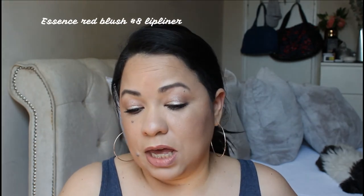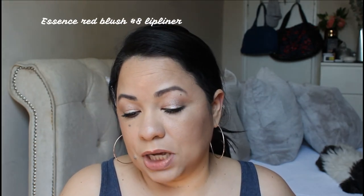I haven't tried this yet, so I'm going to line my lips first and then try it. I'm lining my lips with this Essence Red Blush Number Eight lip liner. This is more pink than what I need, but it will do. I'm gonna grab my mirror so you can see what I'm doing.